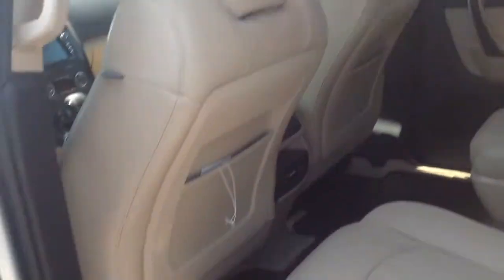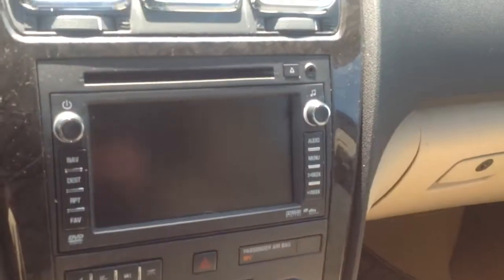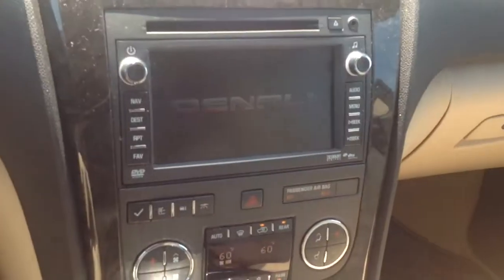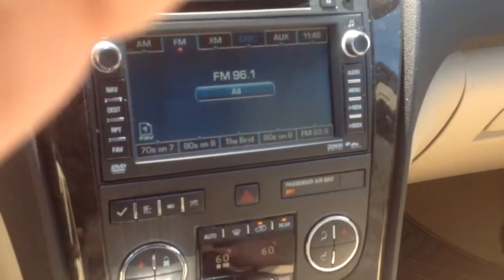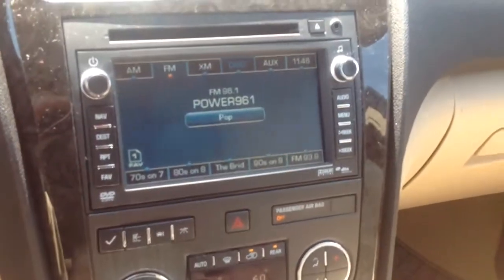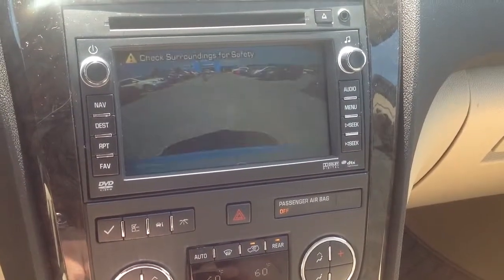Perfect shape, absolutely beautiful. You got the headphones for the rear entertainment. This one has the stock navigation, and it's also a backup camera.